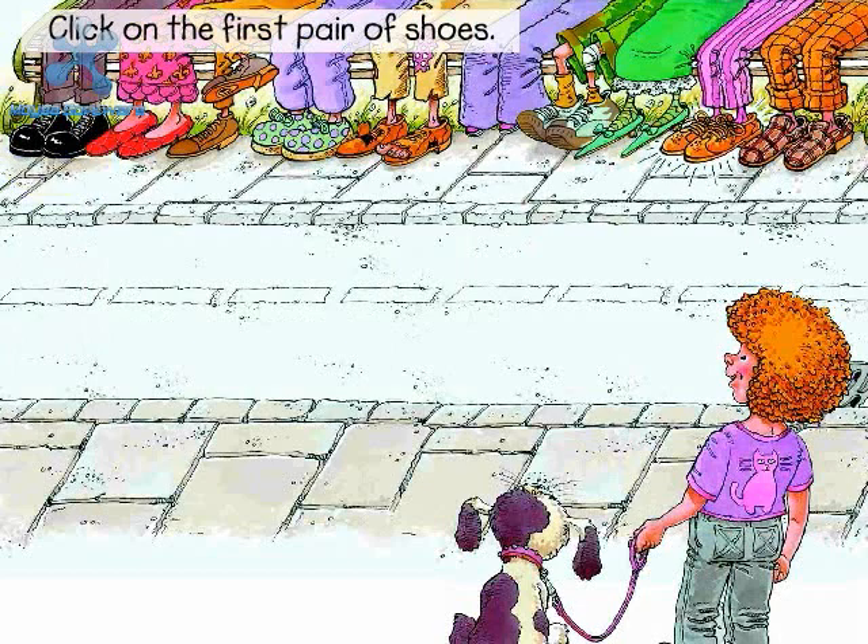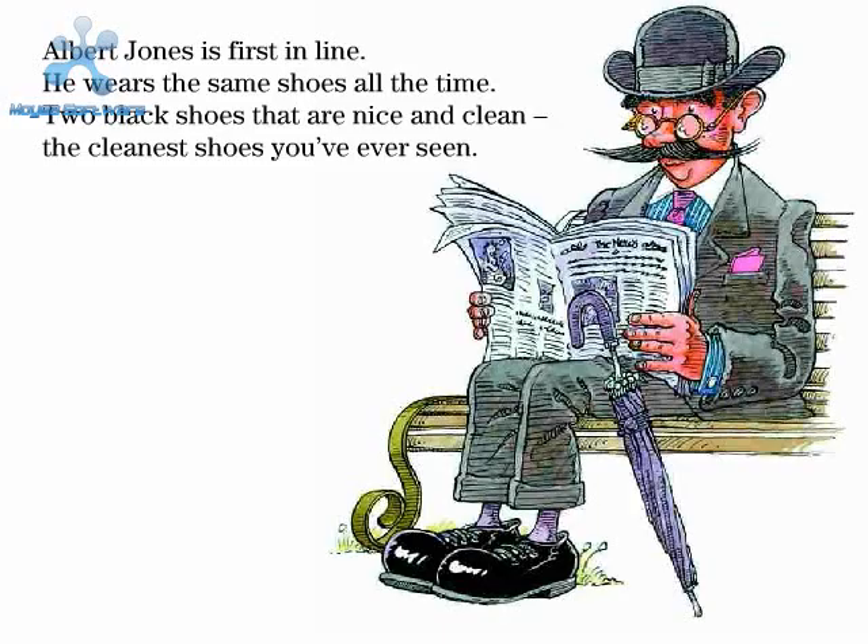Click on the first pair of shoes. Two. Albert Jones is first in line. He wears the same shoes all the time. Two black shoes that are nice and clean — the cleanest shoes you've ever seen.